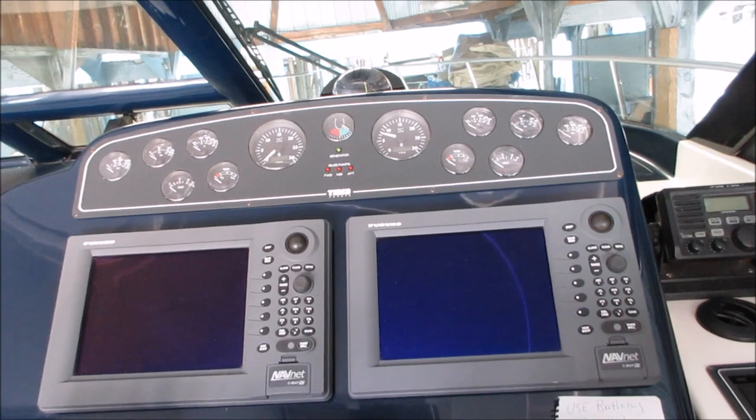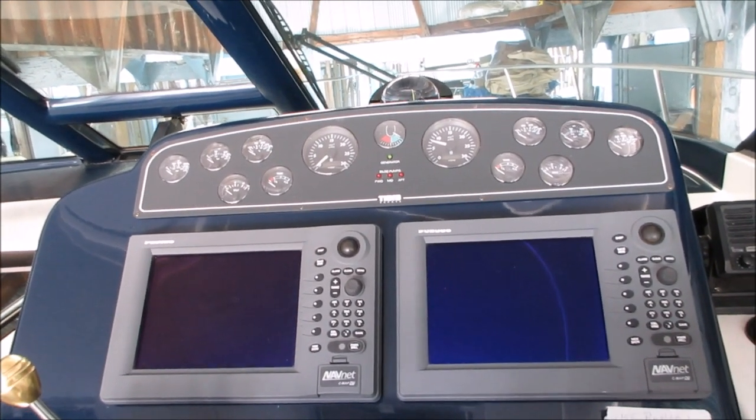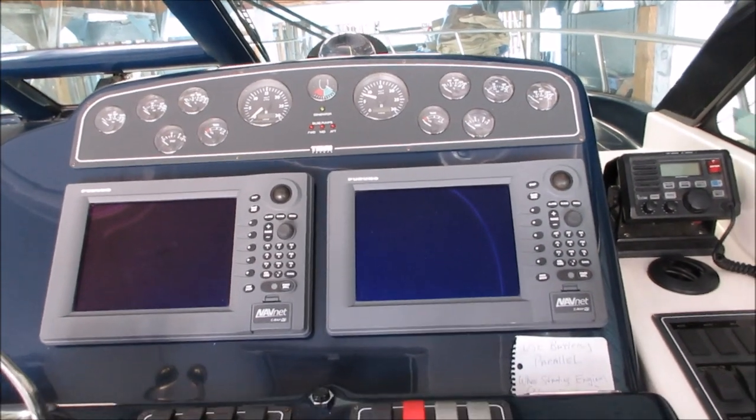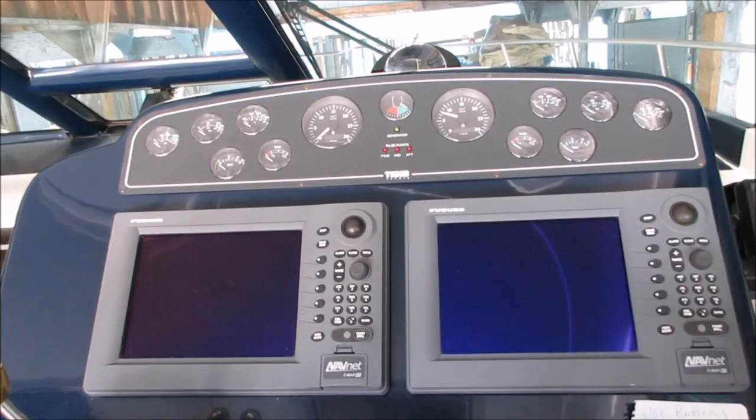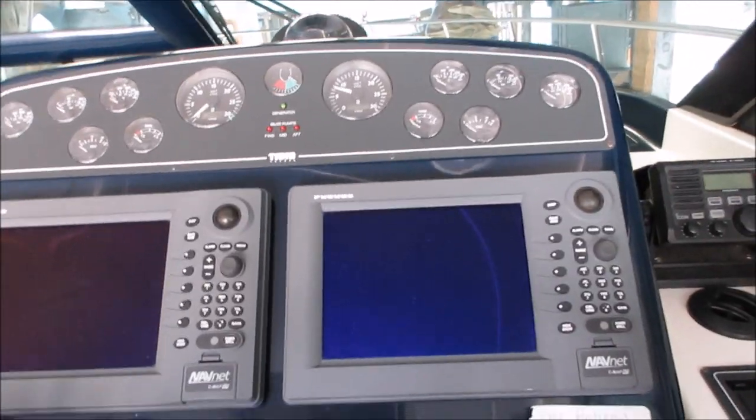It's Phillip from Pacific Coast Yacht Sales and we're on board our 36-foot Tierra Sovereign. It's a 2004 model, original owner, boathouse kept its whole life, and we have one fussy owner.